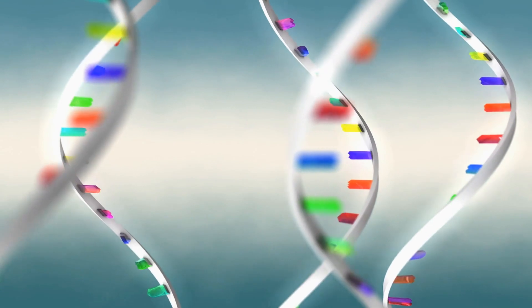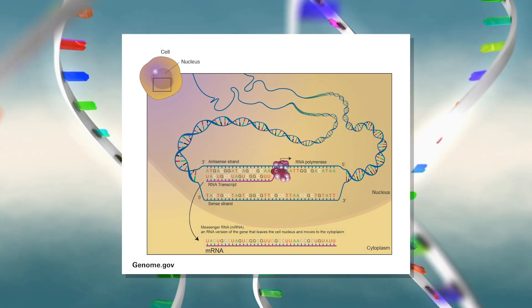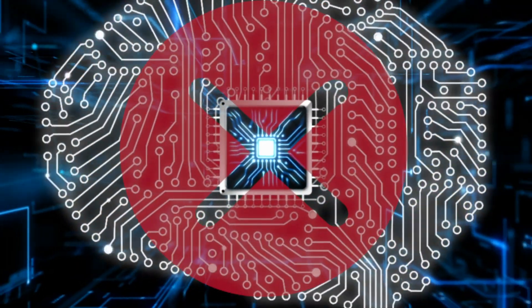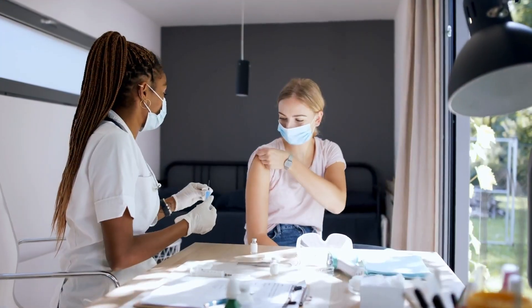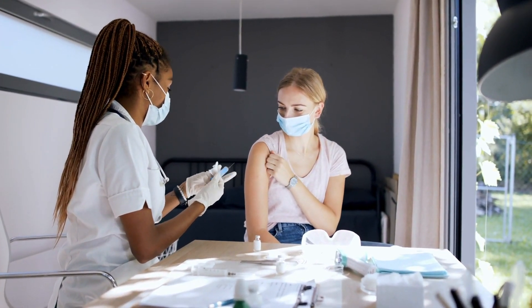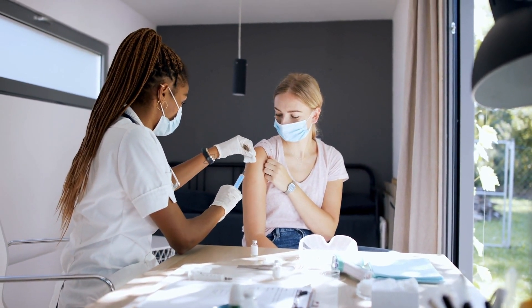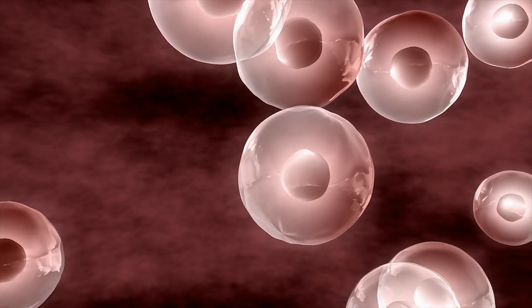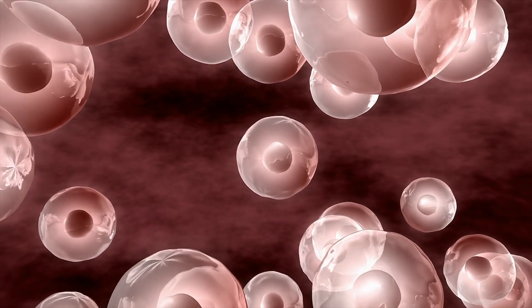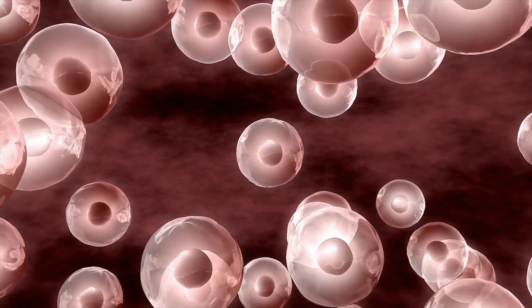The Pfizer and Moderna vaccines contain messenger RNA, which is a strip of genetic material from the virus that acts like a code to produce one of the virus's outer proteins. There are no microchips in the vaccine. When the vaccine is administered, that strip of genetic material gets delivered to our cells with the help of a fat bubble called a lipid nanoparticle, and our cells help it to make the building blocks needed to recreate the virus without the virus actually being present.